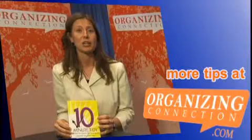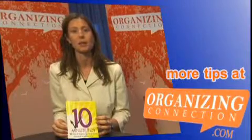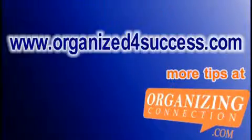The book, The 10 Minute Tidy, 108 Ways to Organize Your Home Quickly, has its own website: 10MinuteTidy.com. You can visit 10MinuteTidy.com and buy the book filled with 107 more tips. I'm Shannon McGinnis, Certified Professional Organizer, and I wish you well. Thank you.